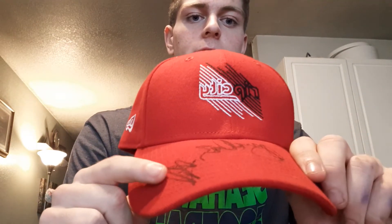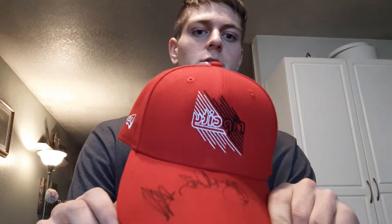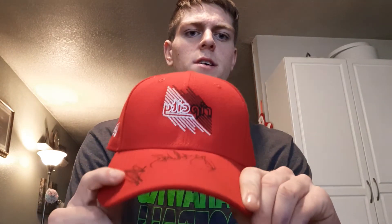The last autograph on the hat, next to CJ, is our new up-and-coming guard. I'm not sure if you'd call him a point guard or shooting guard — I think he does both — but his name is Anfernee Simons. He's very up-and-coming and has been playing well lately for the Blazers.